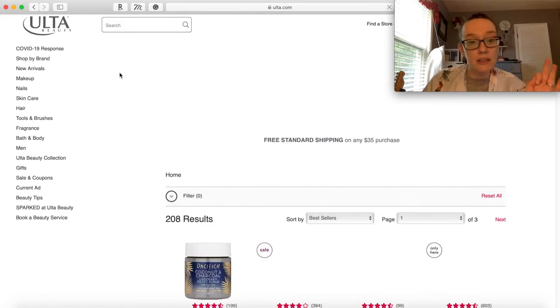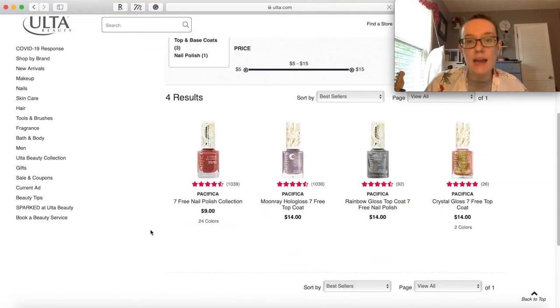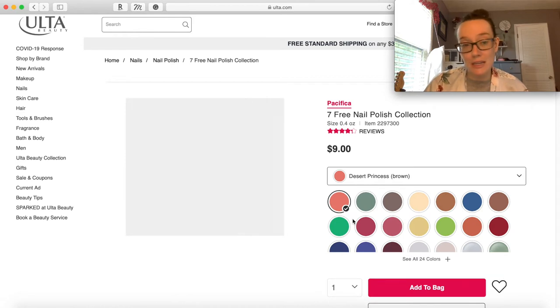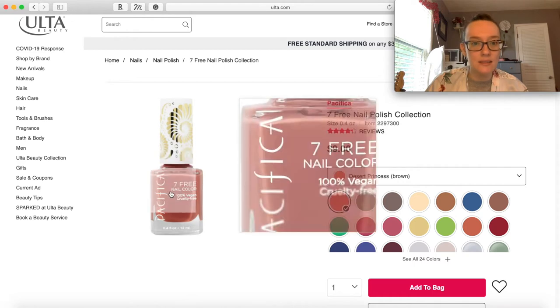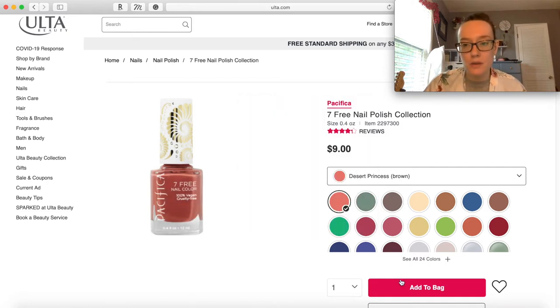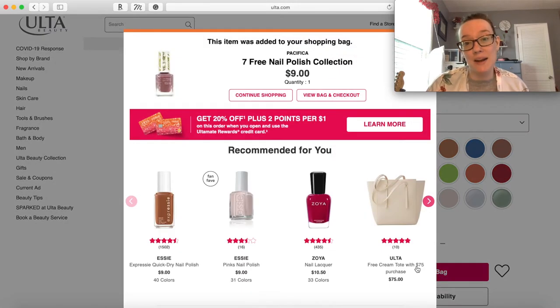Let's look at nail polish - specifically Pacifica. I love painting my nails, even though they always end up chipping and peeling, but that's not gonna stop me. I really like this Desert Princess color - I'm really into this warm red-brown-pink on my lips, my face, my nails. I'm gonna add that. I also love a rosy pink color, so we'll add that as well, even though I probably have a million of those in my collection already.